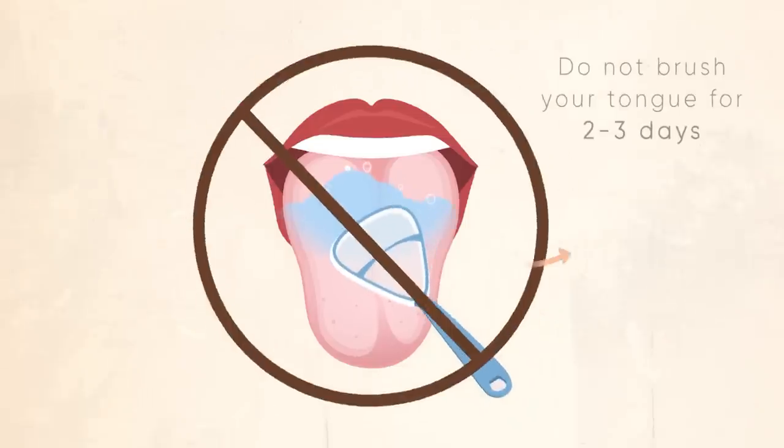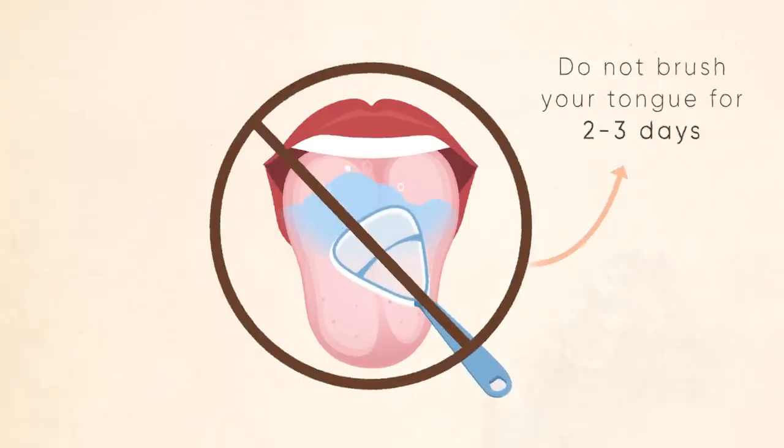So I want you to look in the mirror right now and leave us a comment. What does your tongue look like? Describe it to us — super curious.